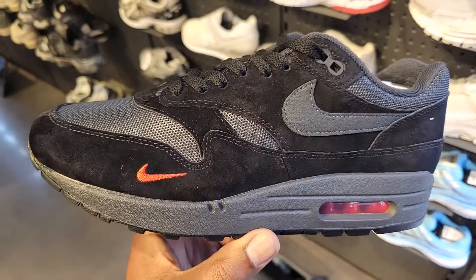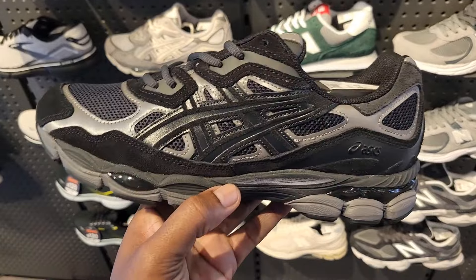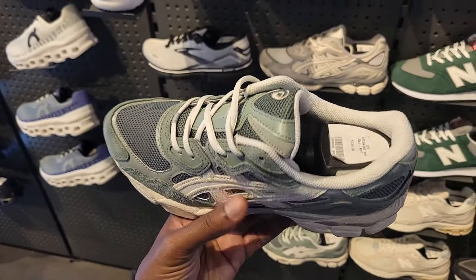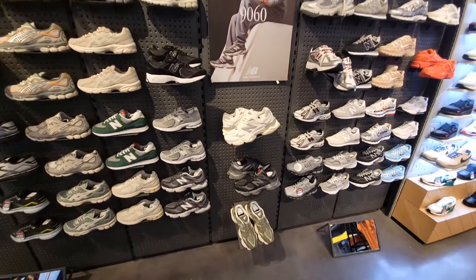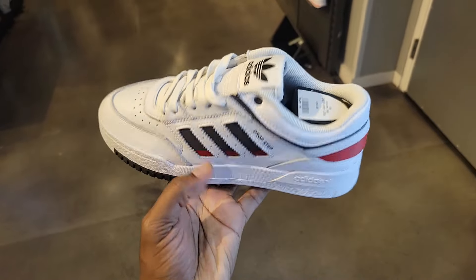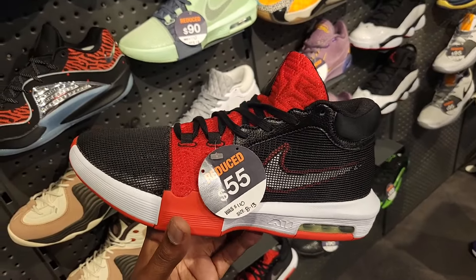Aren't these like the Draculas? $150 on the retail. Black A6 still $130 full retail. These aren't too bad either — like that forest green with the gray, $130 on the retail, good materials. No new colorways over here when it comes to New Balances — I think we've seen all these before. Adidas Drop Step — $90 on the retail. East Clang collab down to $55 from $110 — actually a great price point for these.